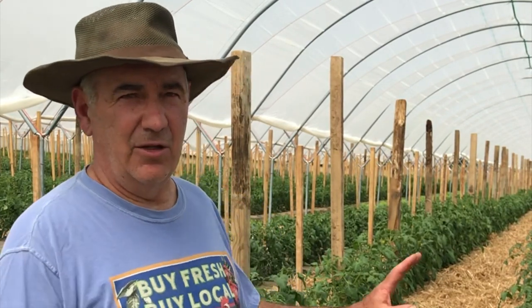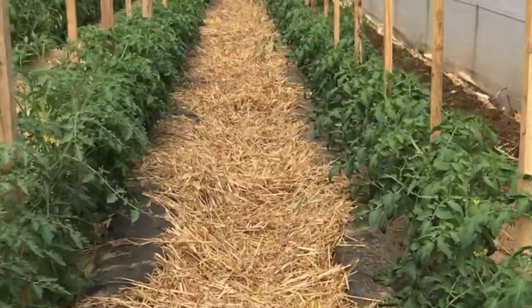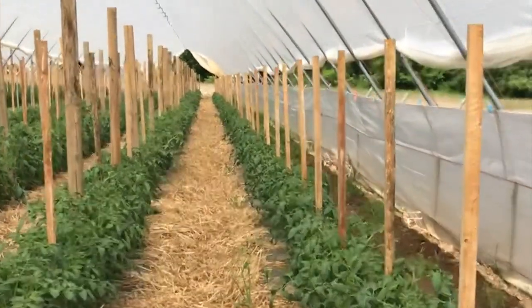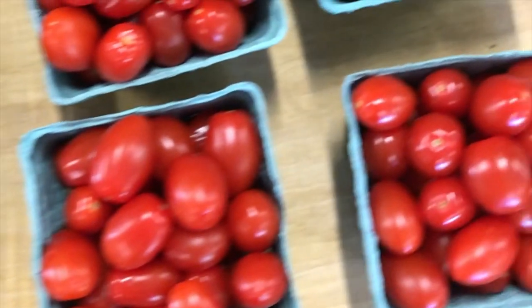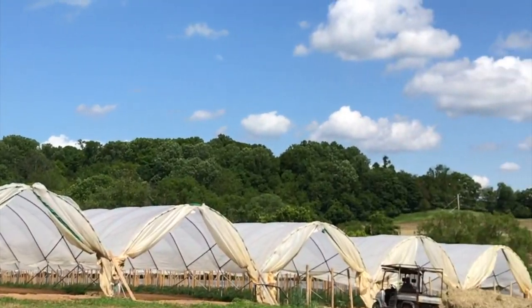This high tunnel is 300 feet long and there's no good way to get across it, so we carry everything in and out — that's a challenge everybody's trying to figure out. We probably pick twice as many tomatoes as we do in the field, and 90% of what we pick is number-one perfect fruit, versus about 50% in the field. So we get about four times the number of grade-one fruit in the high tunnels compared to the field. That's huge.